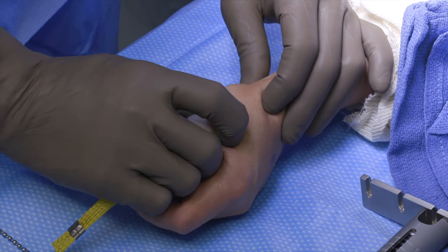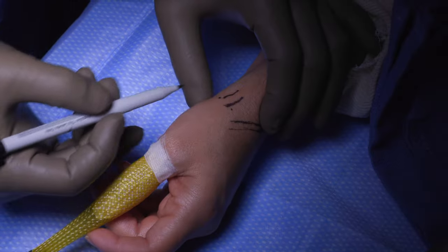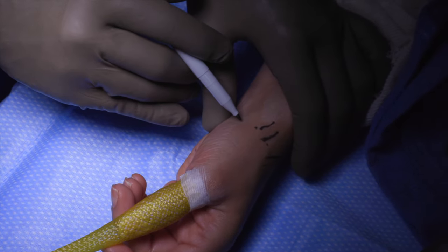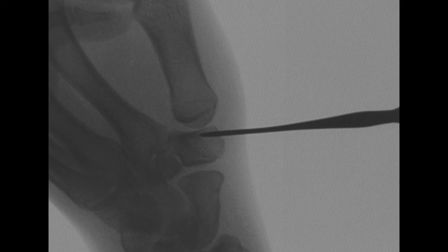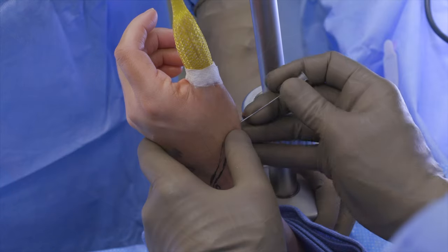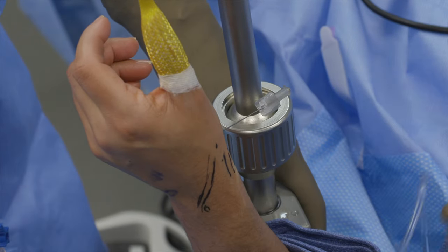On intraoperative exam, laxity of the trapeziometacarpal joint is noted. The patient is positioned supine with a hand table and a standard wrist arthroscopy tower. The CMC joint is palpated and portals are marked — the 1R, 1U, and thenar portals — using the APL as the primary landmark. Surface anatomy markings are confirmed on fluoroscopy. The thumb is supported with a single nylon finger trap with 5 to 10 pounds of traction, and the arm is pronated so that the dorsum of the hand faces the surgeon. Portal sites are first injected with lidocaine with epinephrine for a hemostatic effect.